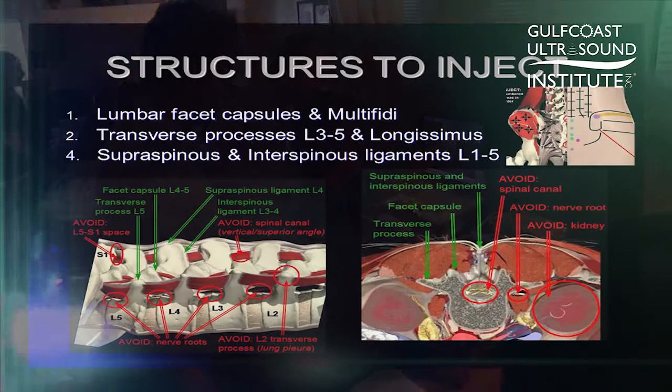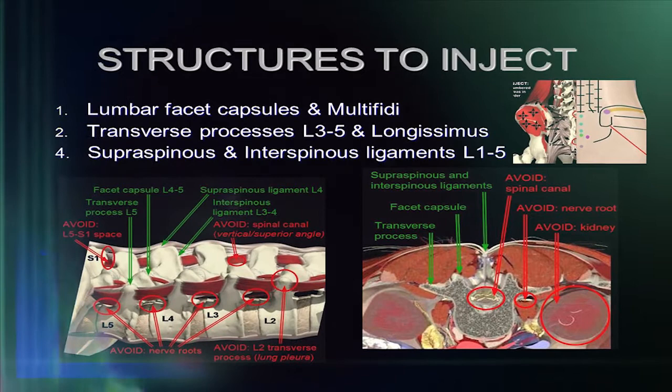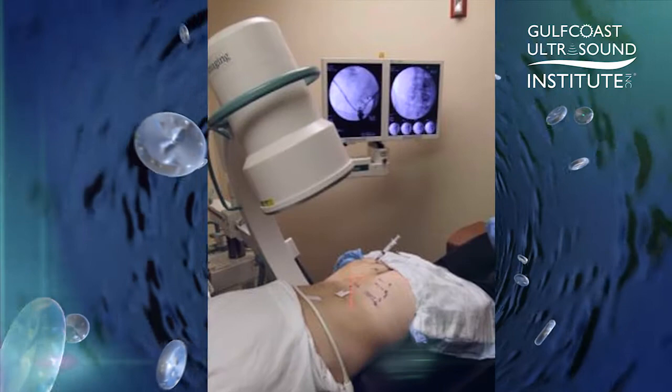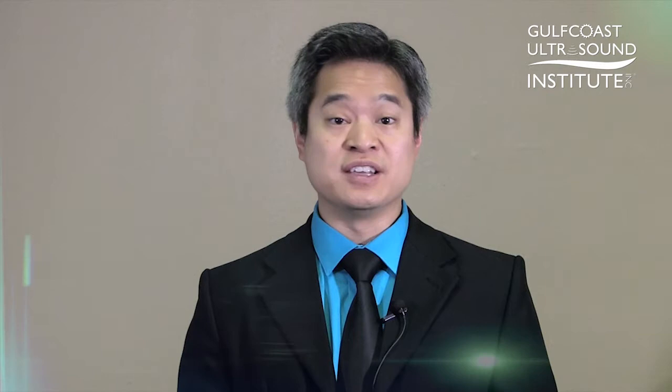Being able to have that ultrasound background and overlay it onto the very rapidly developing regenerative techniques is really a win-win situation. We can now identify and treat many things that can help reduce the need for more invasive and expensive types of treatments and procedures.